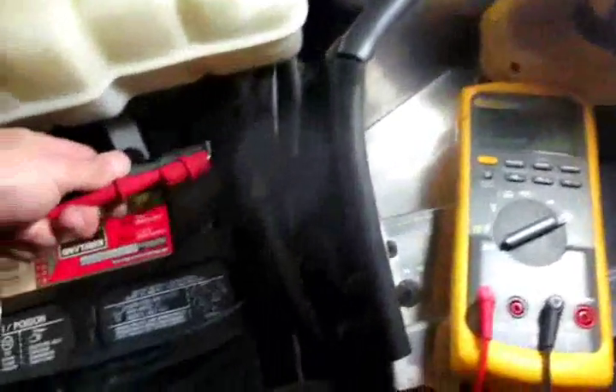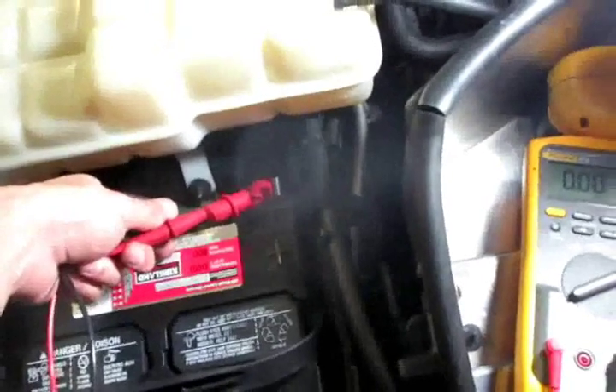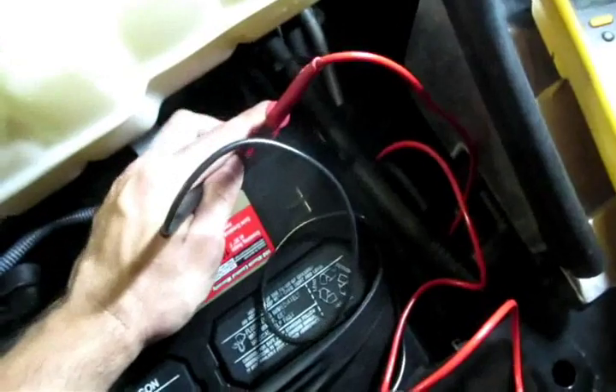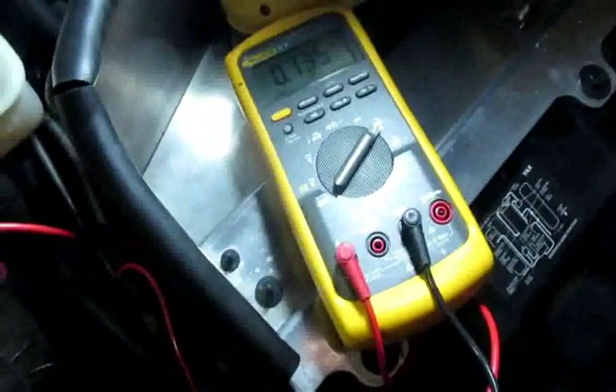We've got to untangle this whole mess of tools and whatnot. One side of the leads is going to go to the battery and the other lead is going to go to the battery cable. I hooked it up like so — you're going to see a higher reading at first.